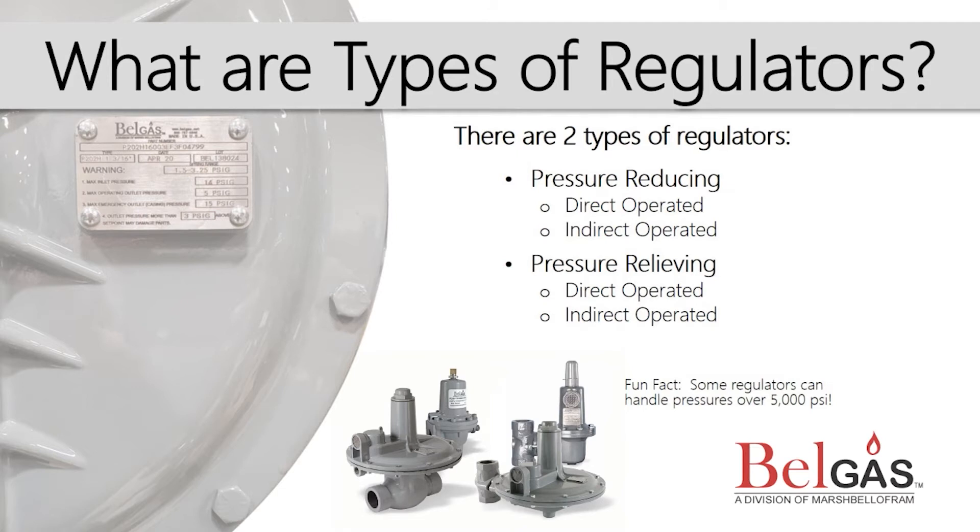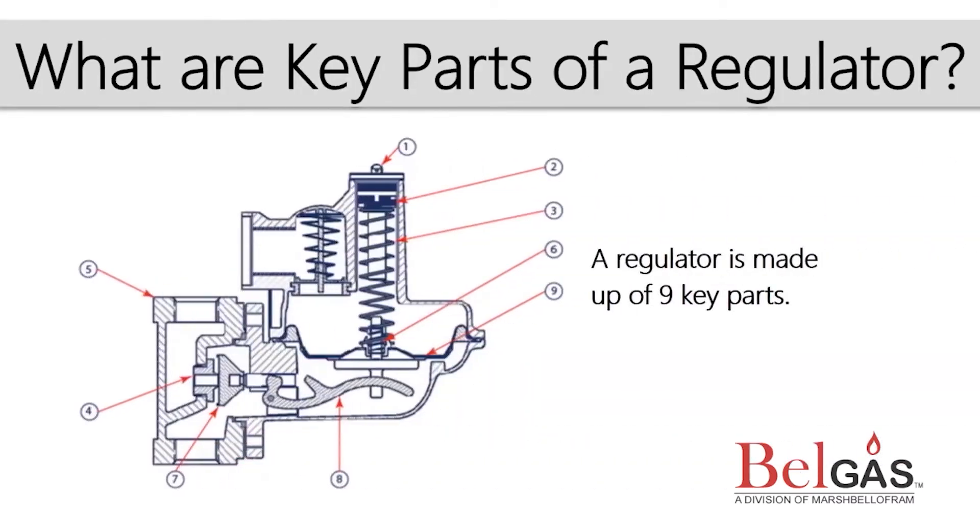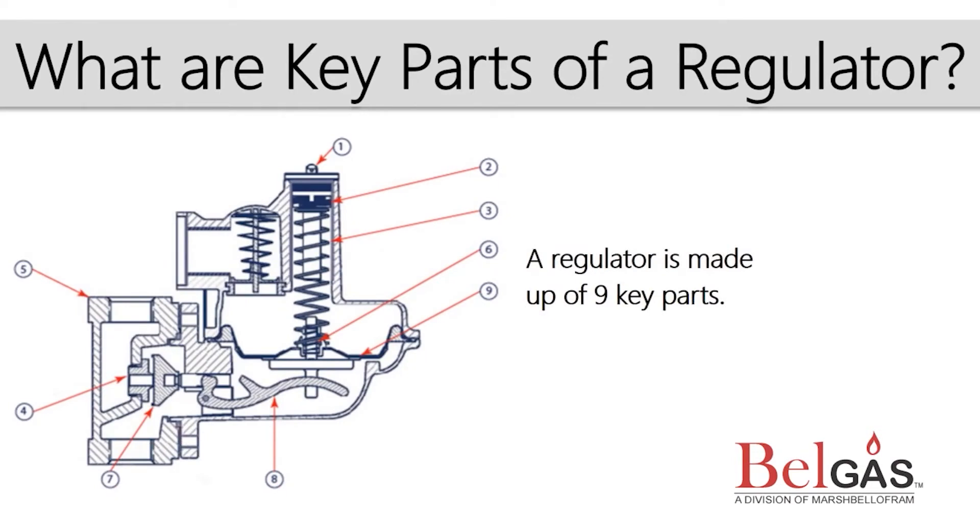The supplemental devices in an indirect regulator can help the regulator more accurately operate within the necessary flow and pressure parameters. Next, let's review some key parts of a regulator and their functions. We'll review nine key regulator components as represented in the cross-section drawing.